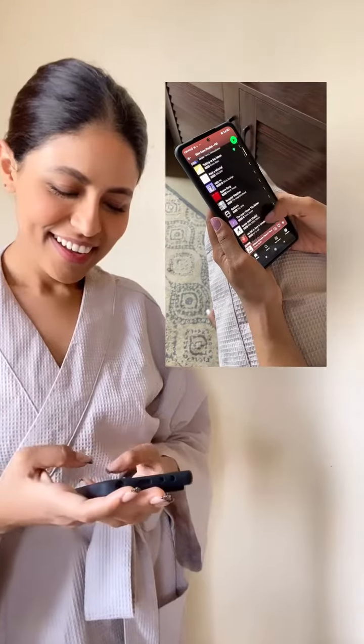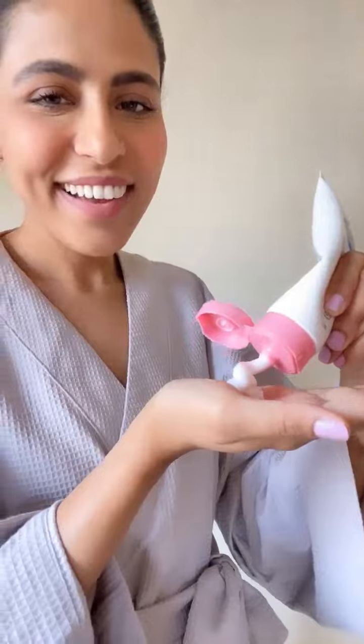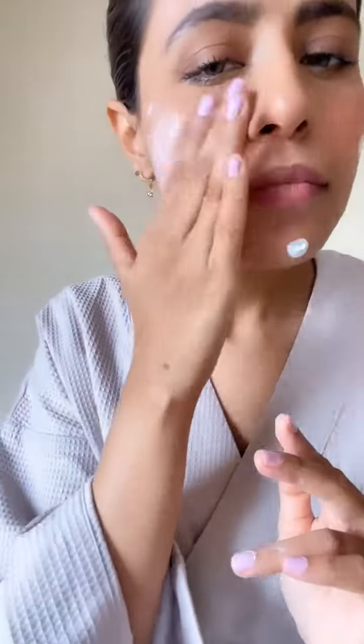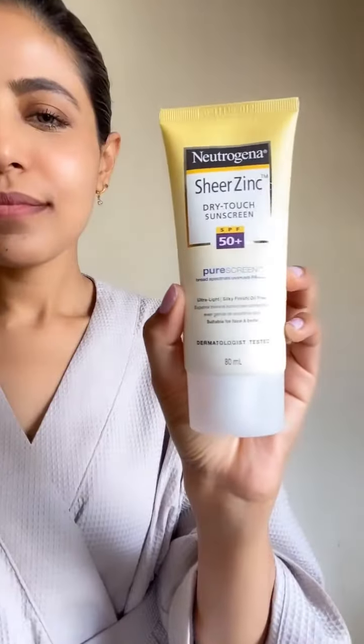Before starting my skincare regime, I always play my favorite skincare playlist by Health and Glow on Spotify. All products are dermatologist-rated and you can buy them directly from the Health and Glow app and website.